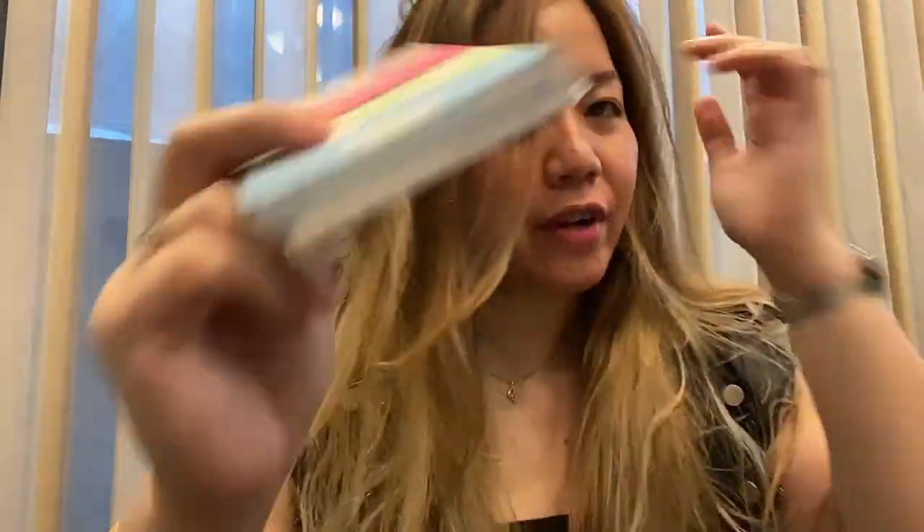Hi guys, welcome to Vlogmas day three! In this video I'm going to show you another Christmas gift idea. This is from Jill Bliss — the Wildflowers Mini Echo Journal Set. I'm going to give this to my friends so they're going to be twinning — or quadrupleting! It has four mini notebooks, which are apparently wildflowers. I don't know the names of the flowers, but this is from Jill Bliss from Chronicle Books.